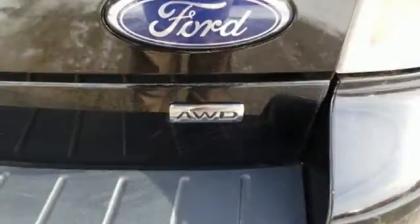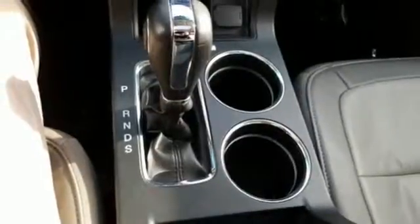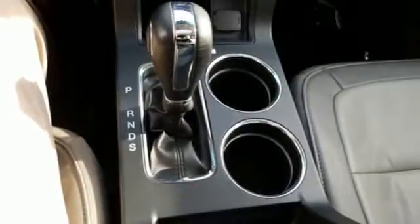Power heated mirrors, Bluetooth wireless audio streaming, aluminum wheels, doors and push-button start proximity key, and automatic transmission.